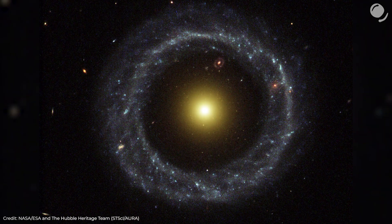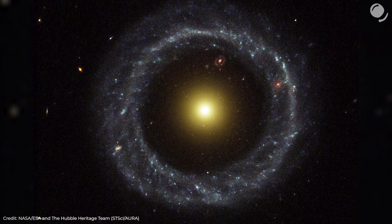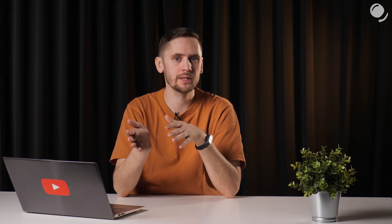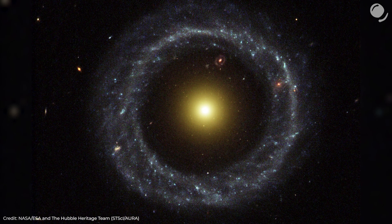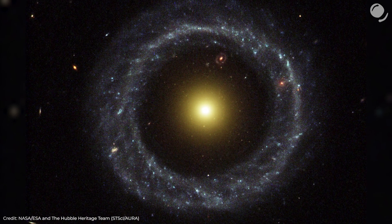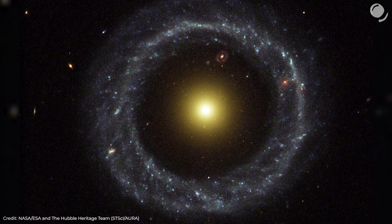But Hoag's object is unique — not a single known ring galaxy is that symmetrical. Even the most similar galaxies still have some remnants of spiral structure, or a core that is more elliptical, or still has a bar. How such a regular shape came to life is still a mystery. Since Hoag's discovery, every now and then new theories have emerged, and later they were discarded — but that allowed us to make some constraints.